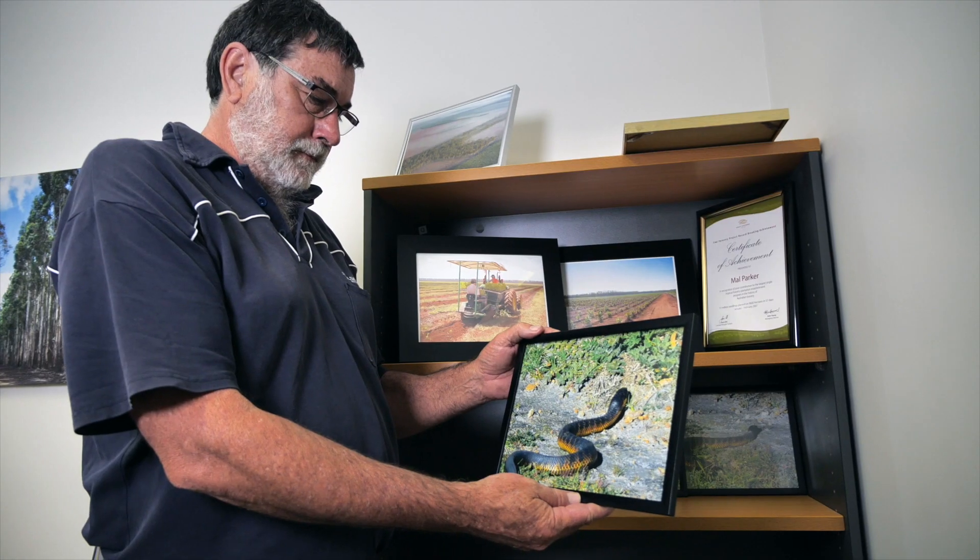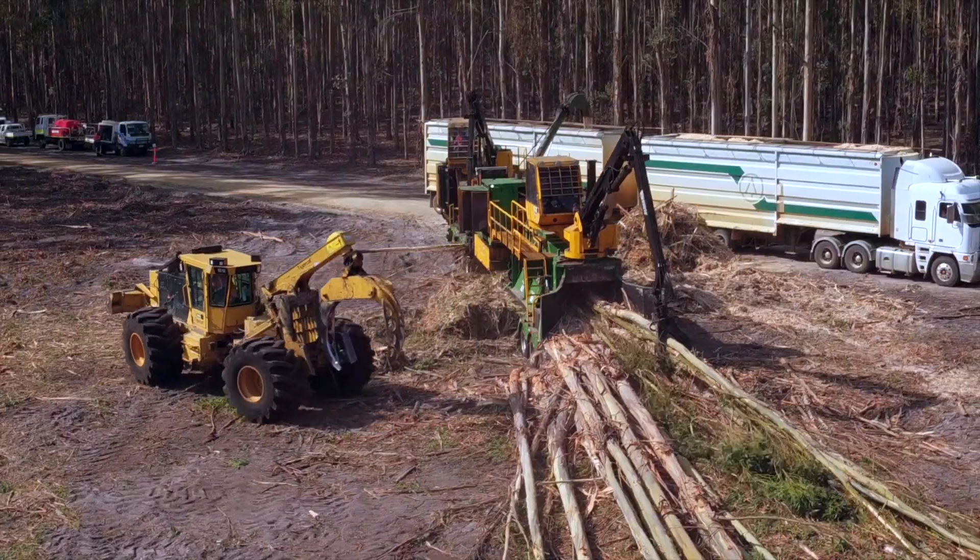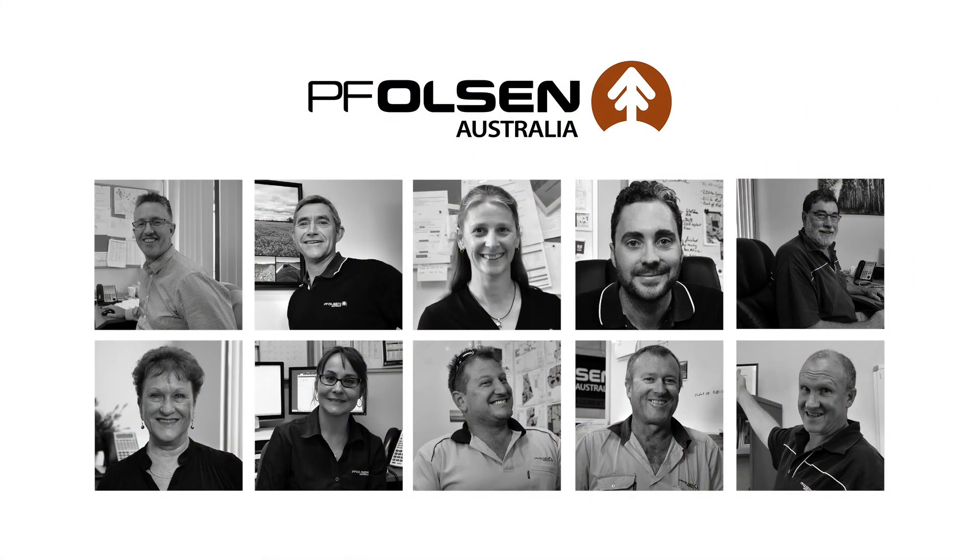Now you know us all a little better, pick up the phone and take the next step towards successful plantation and agricultural management with the people of PF Olsen.